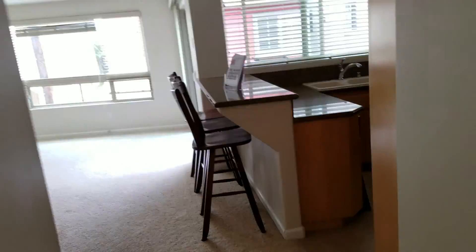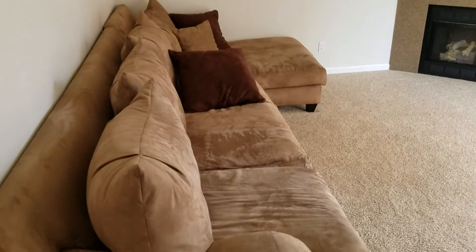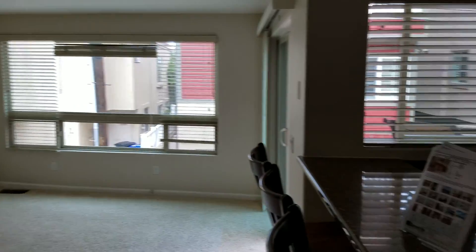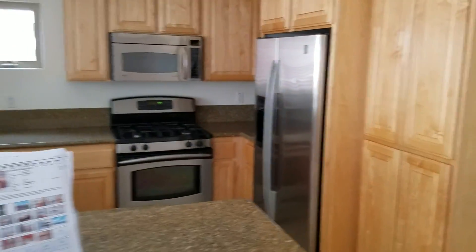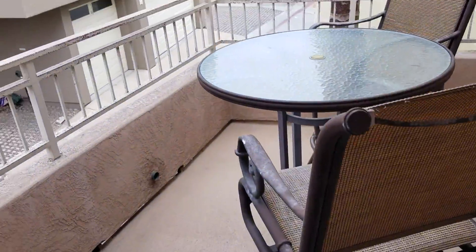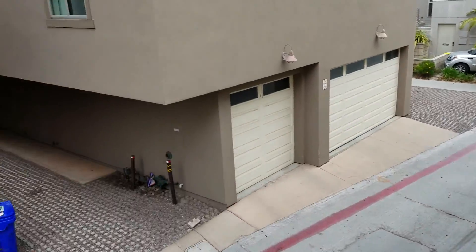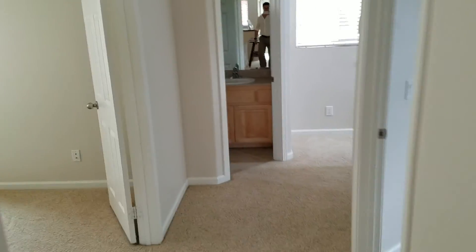Small, small bedroom. This is the living area. Kitchen. Got a little deck here. The master is upstairs.